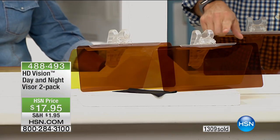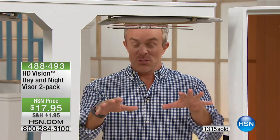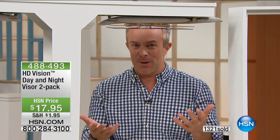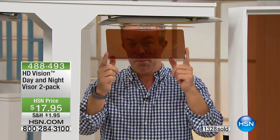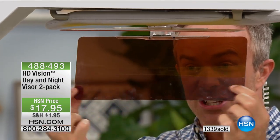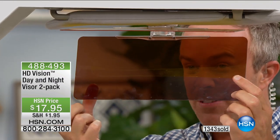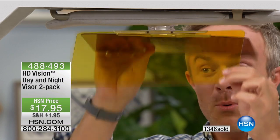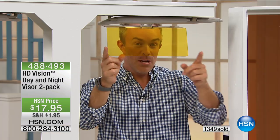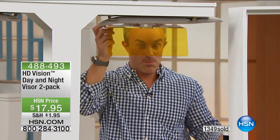We brought this back in February because of all the snow that was falling. The sun reflects off the snow, but you might not have left with your sunglasses because it's winter. But guess what — you don't need them, because you can drop this down. This is not blocking your view — it's enhancing it because of that HD lens. It makes everything crisper and clearer. You have dark for day, lighter for nighttime, which takes that glare of all those bright headlights.